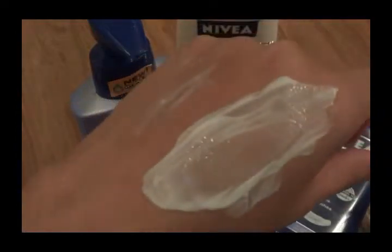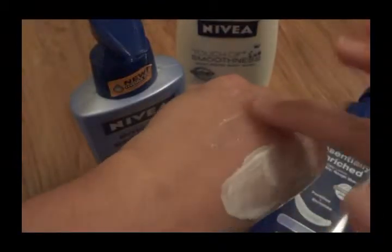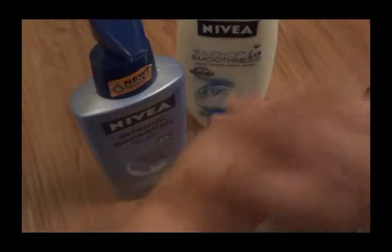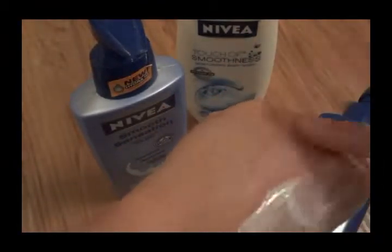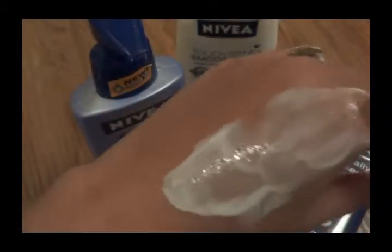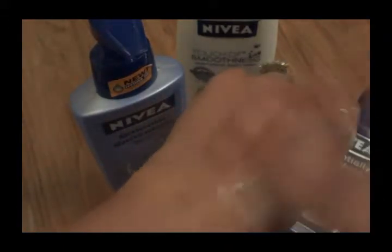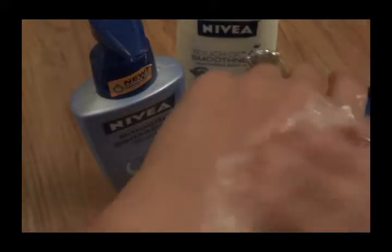When you rub this thicker lotion in, it doesn't just disappear like most lotions do. See — the lighter one is gone, you can barely see it. I'll give you a close-up so you can see the difference. My skin is rather dry. This is the smooth sensation on one hand, and the essentially enriched thicker one on the other — you can see it's super creamy.